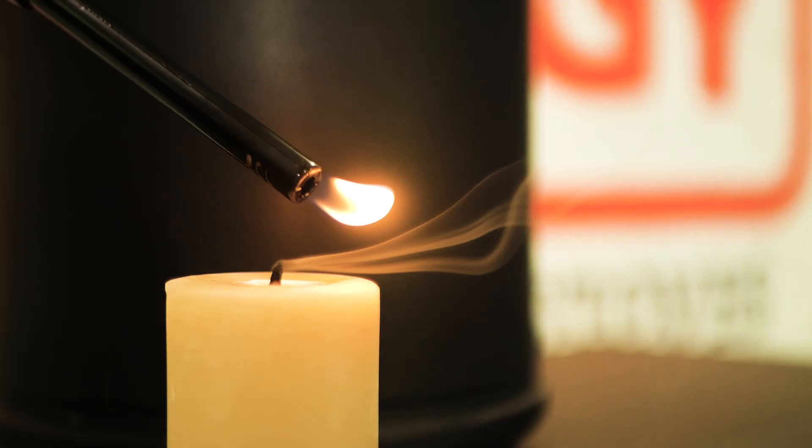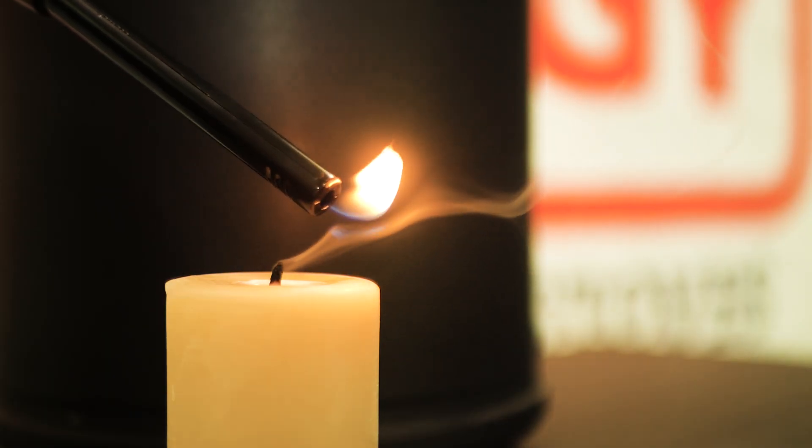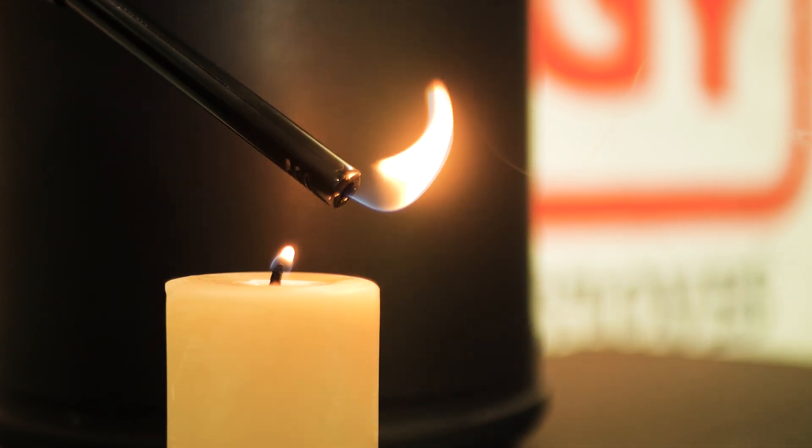There's a little bit of science behind that party trick. Inside that smoke is unburnt fuel and we're able to reignite that fuel by putting a light to it.